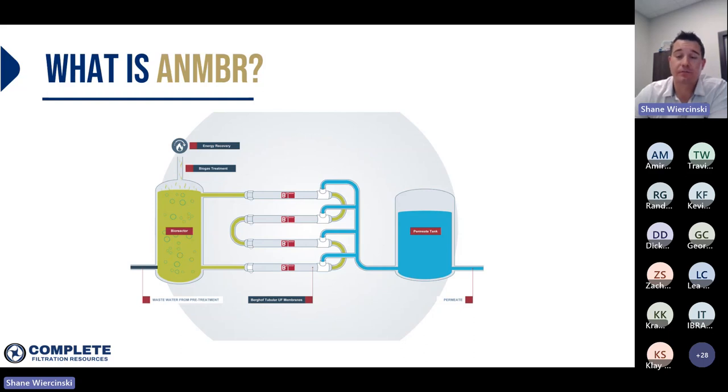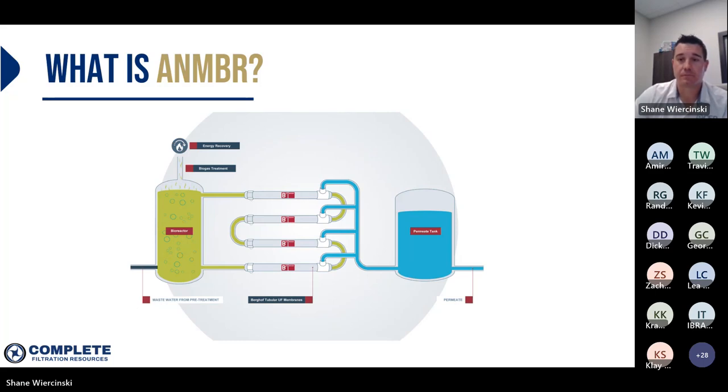Our anaerobic MBR works by sending the raw waste to the digester where most of the COD is consumed by the microorganisms. The contents of the digester are then pumped to a set of ultra filtration membranes. The UF membranes separate the biomass from the treated effluent and the concentrate is returned to the digester. Even with how high a strength dairy waste can typically be, the treated effluent from the anaerobic MBR will have less BOD in it than your typical municipal waste stream flowing through your city sewer.